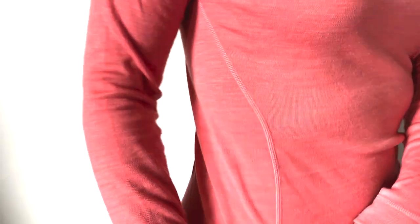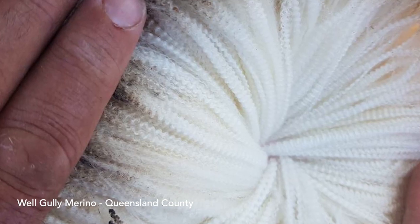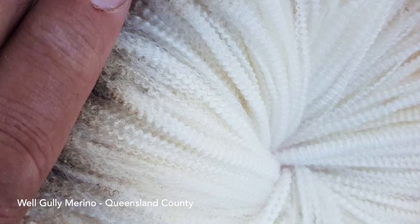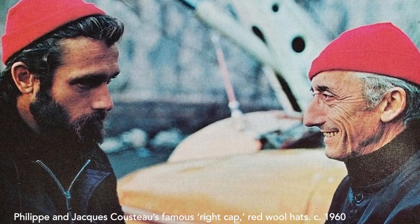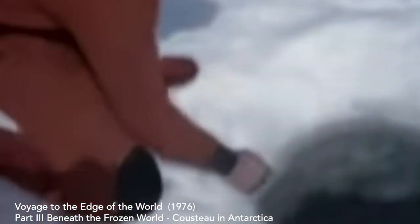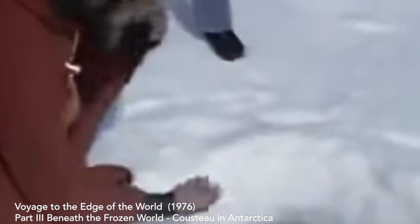Merino wool garments are knit quite tightly and finished with flatlock seams, meaning there's no overlap so it won't chafe the skin. Merino wool fibers are zigzag crimped, which creates tiny pockets of air that trap heat and insulate the body. And unlike cotton, the fibers don't collapse when wet. So while it's never fun to be wet and cold, wool is really the ideal material to be wet in the cold because it will still allow you to retain some body heat.